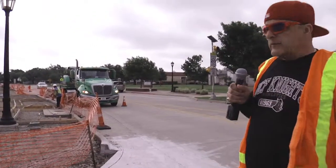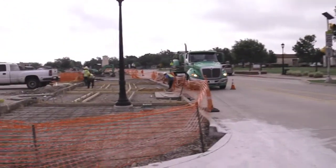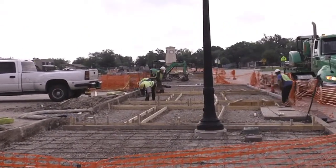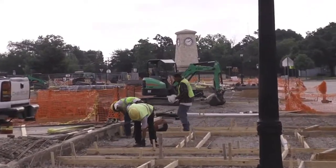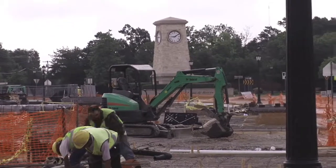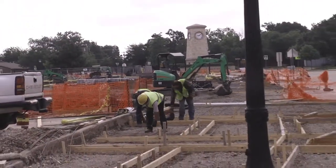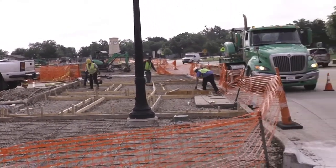I'm over here across from the library and in front of the development services building. If you look down towards the clock tower, a lot of the sidewalk has been formed up. You're going to see some brick pavers, some plantings, and additional tree wells up further ahead past the backhoe. In the months to come, once this concrete is poured and all the pavers start going in, that's where you'll see the trees that are going to be planted. It's really going to take form and look awesome.